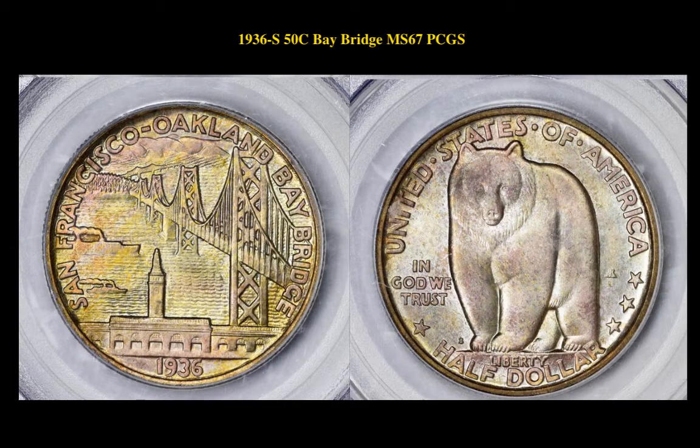The next coin is a 1936 S 50 Cent Silver Commemorative Bay Bridge PCGS MS67. This Bay Bridge coin is currently for sale in a marketplace at $2,400.